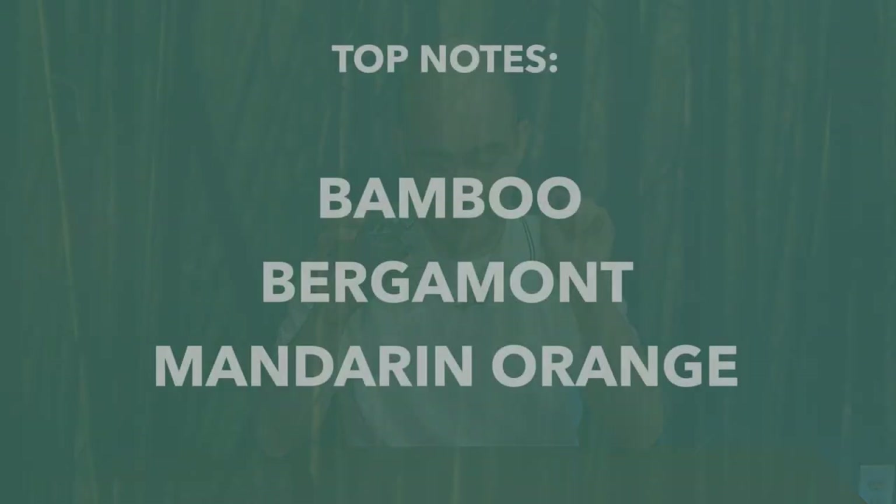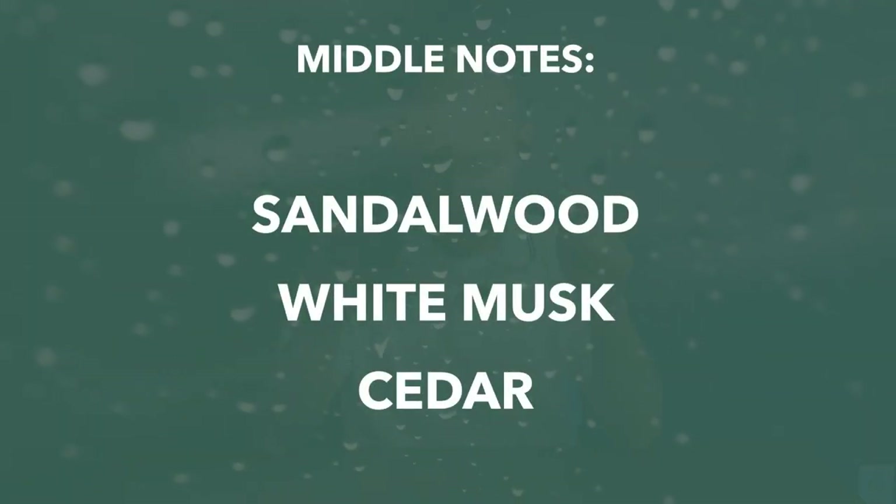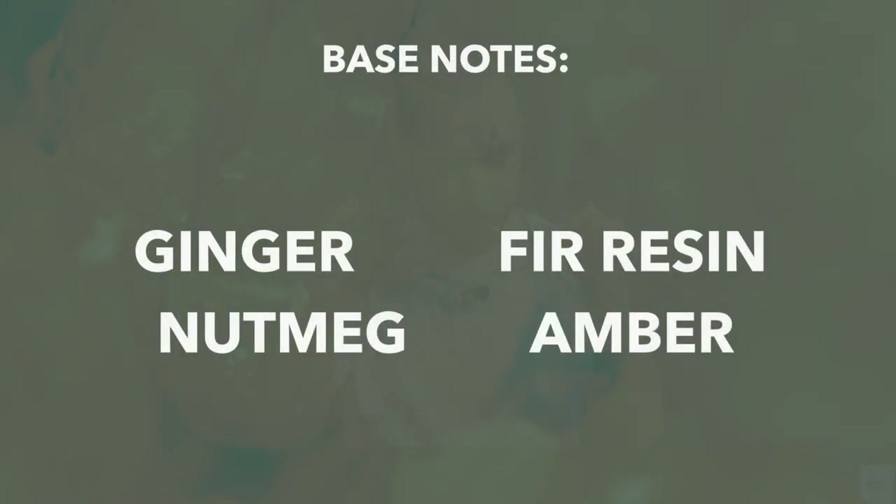Let's go through the note breakdown. Top notes: bamboo, bergamot, mandarin orange. Middle notes: sandalwood, white musk, and cedar. Base notes: ginger, fur resin, nutmeg, and amber. The first thing you notice is a very woody fragrance — lots of different wood notes — plus that bamboo opening, which adds a very green, grassy smell. It dries down with citrus all the way through, staying fresh, and then you get the ginger, amber, and muskiness.